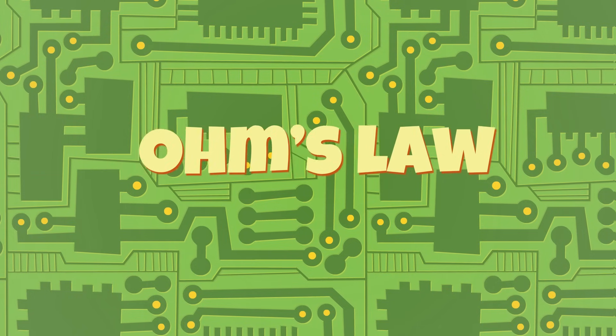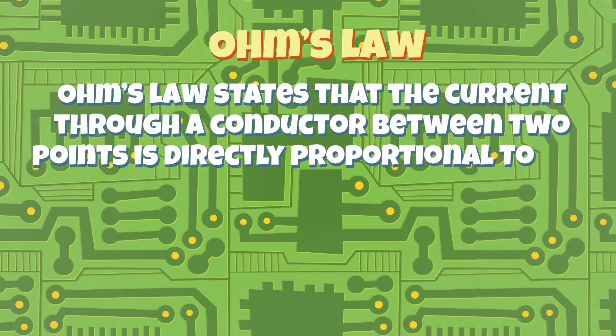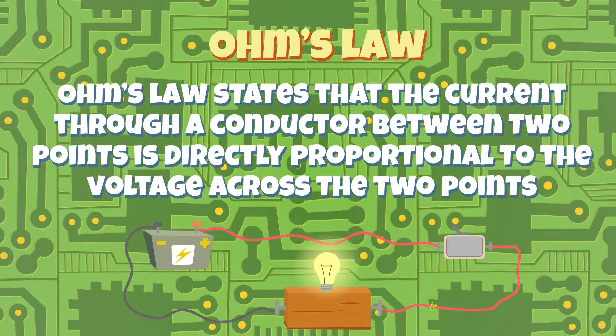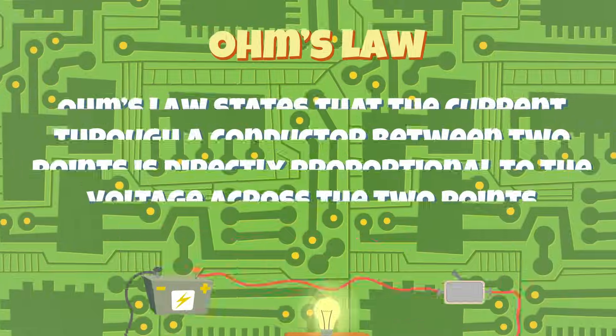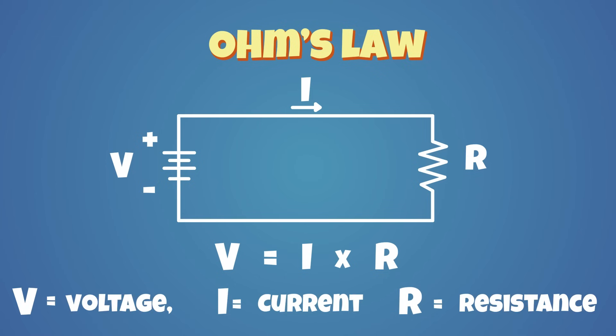There's a basic law on electricity called Ohm's law, which you will invariably come across while studying anything related to electricity. The law defines the relationship between voltage and current flowing through a circuit. Mathematically, it states that voltage is equal to the product of current and resistance. In other words, it means that the amount of current flowing through an electrical circuit is proportional to its voltage.